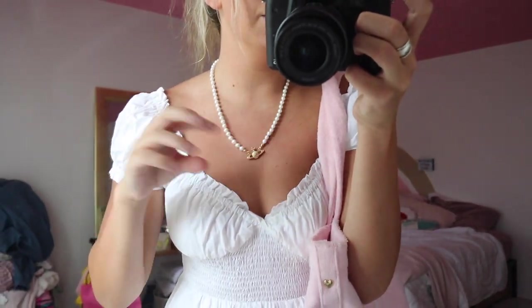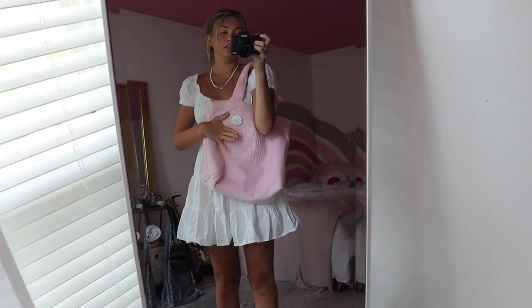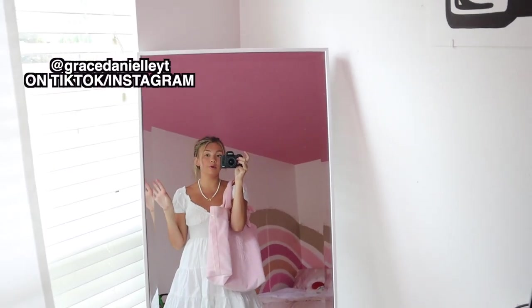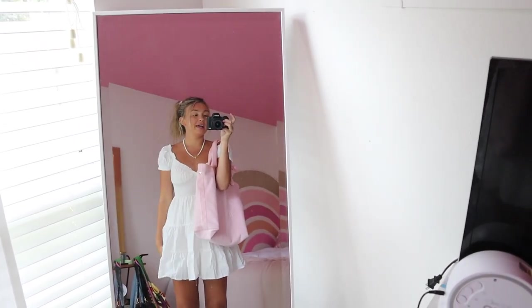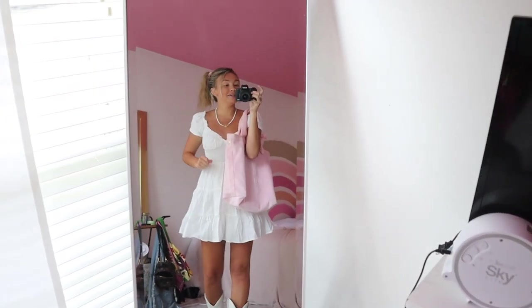Quick outfit of the day check before we head out! I decided to wear a dress since it's summer. I'm rocking a scrunchie because it's not hair wash day. This cute little necklace is from Amazon — it has a little planet on it. The dress and boots are both Princess Polly, and my tote is Stony Clover from the Target collab. I post shopping vlogs on my TikTok too!